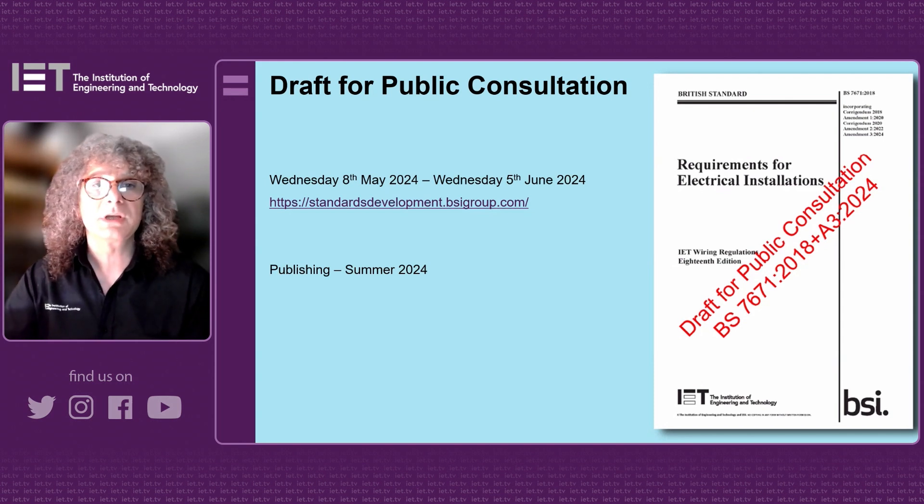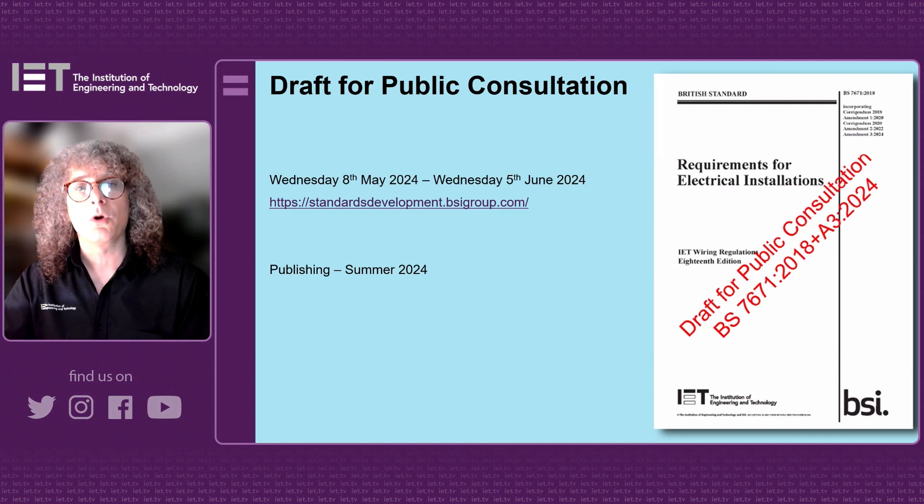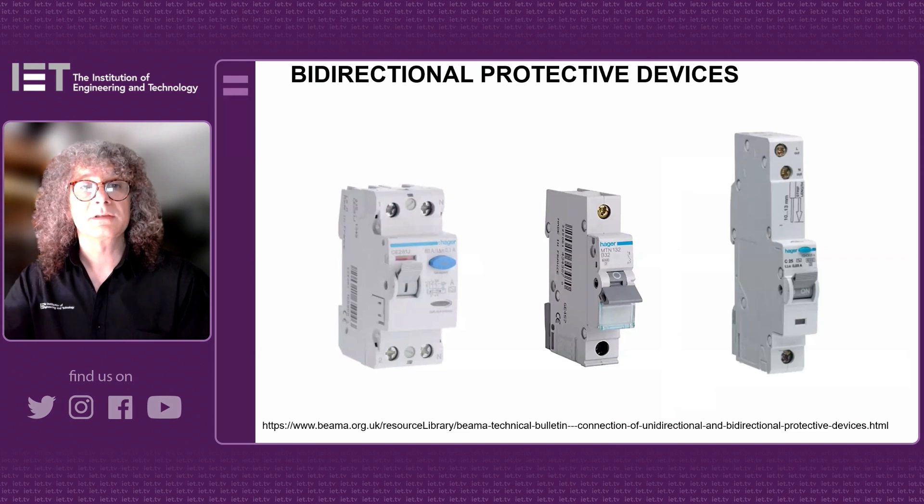The concept is that it will be publishing in summer of 2024. But before we get into what the amendment has within it, let's have a look at why this has come about.